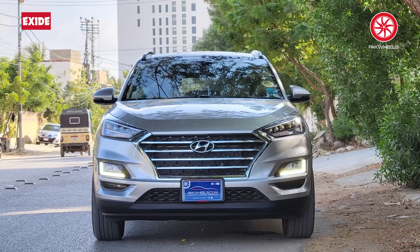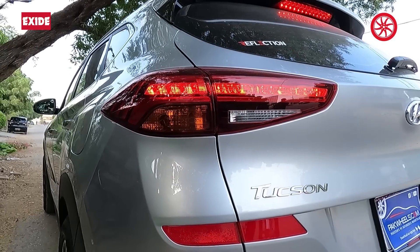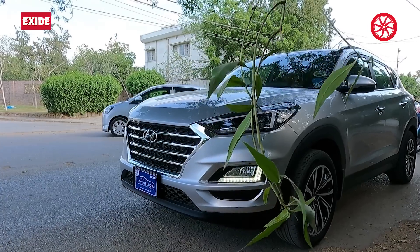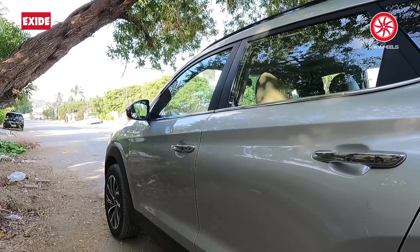Hello, how are you? I'm fine. First of all, I have a basic question — make, model and variant, tell us about it. It's a Honda Tucson, all-wheel drive variant, and it's a 2023 model. I bought it now, I guess it's one week.